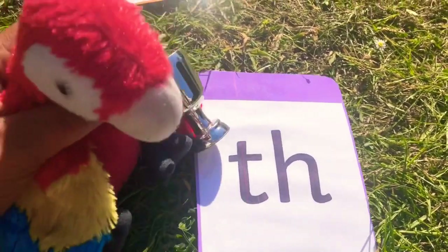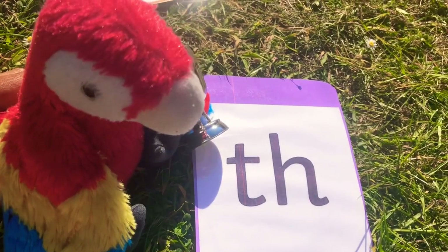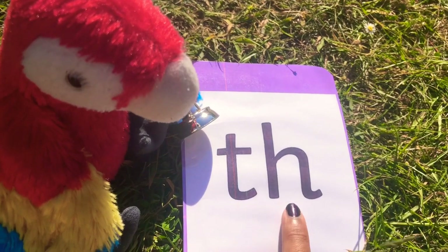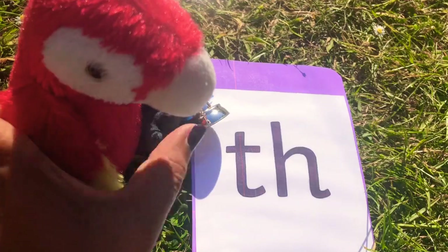Hi everyone, we've got Reading Parrot here today. He's going to do a jumping game and they're all going to be with this digraph. Do you remember what this digraph is? It's the rude sound because we have to stick our tongue out. Well done.